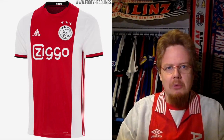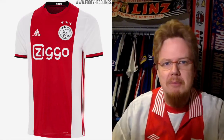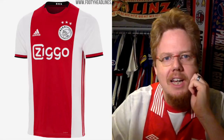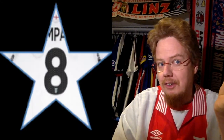You cannot fault anyone for making an Ajax jersey that looks like an Ajax jersey. Maybe the three stripes on the side — we could have done something there, because I think it's a cleaner look if the straps are on top. For Lyon you blank them out, for many teams you blank them out, for Ajax you don't. So that's maybe where I'm losing a perfect rating.